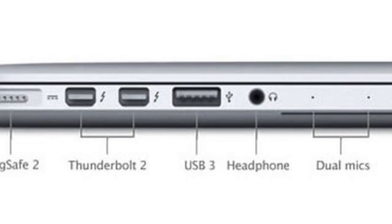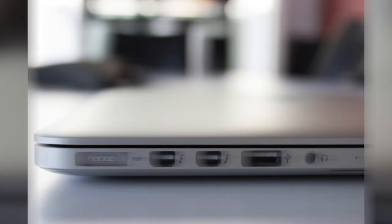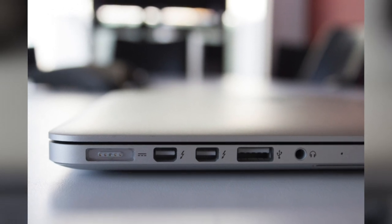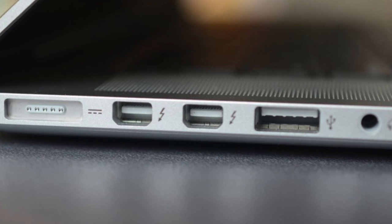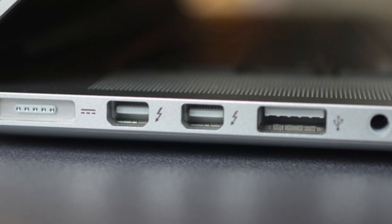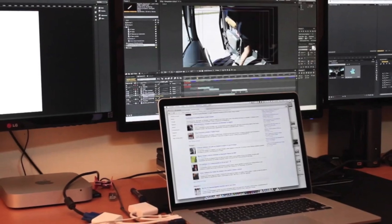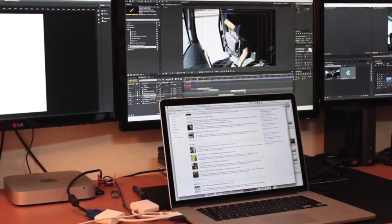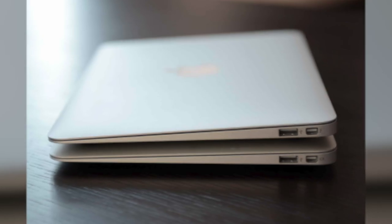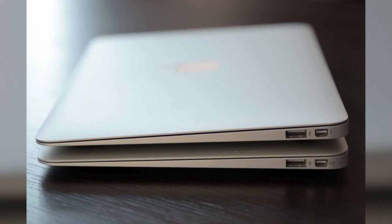In June 2013, the second-generation Thunderbolt 2 was released, and again this port was first featured in the MacBook Pro line. The 2013 Retina MacBook Pro was the first product to contain Thunderbolt 2 ports. Thunderbolt 2 had a 20 gigabit per second transfer rate, compared to the first-generation Thunderbolt's 10 gigabits per second, although the bandwidth of both generations was the same. This was a great upgrade since users were now able to transfer a 4K video while simultaneously playing it on an external monitor. Another advantage was that the port was backwards compatible, so all Thunderbolt 2 cables could be used with the original Thunderbolt 1 ports.